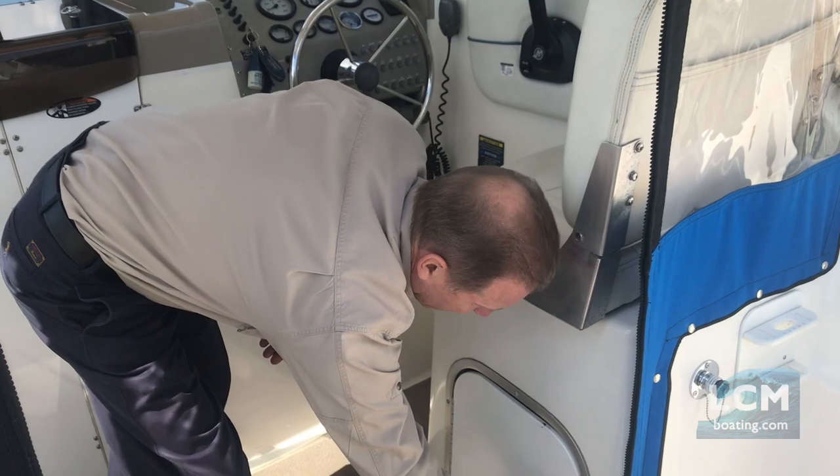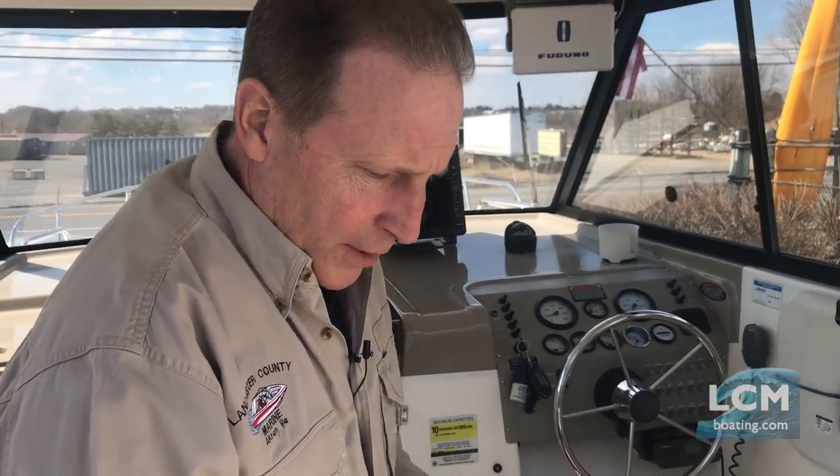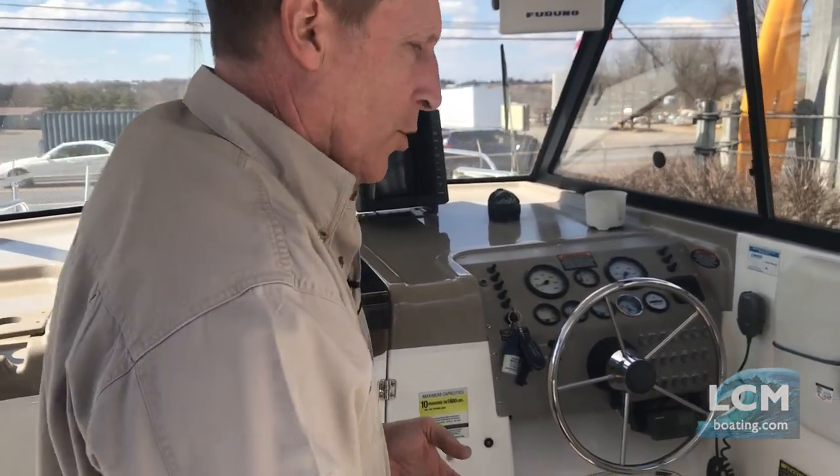Dual batteries and switch. Here at Lancaster County Marine, we start with a brand new water pump, a tune-up — everything has been serviced — brand new batteries, oil change, and fuel filters.